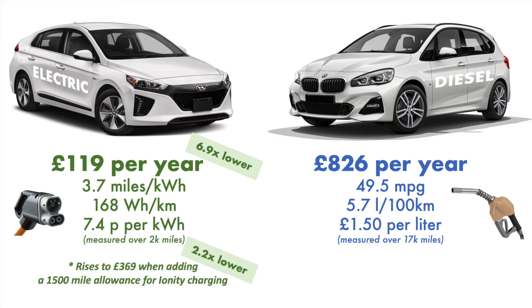However, although this is based on current consumption and actuals, I think it would be fair to add a further allowance for motorway driving and Ionity charging, which is the most expensive kind of charging at this point in time. So if a quarter of your distance was done using the Ionity chargers at 69 pence per kilowatt hour, the cost for the electric car would rise to £369. That would still be 2.2 times lower than the diesel car.